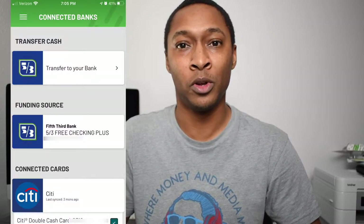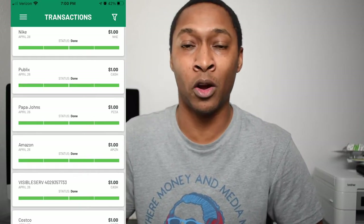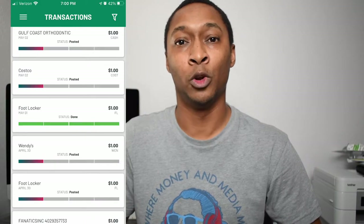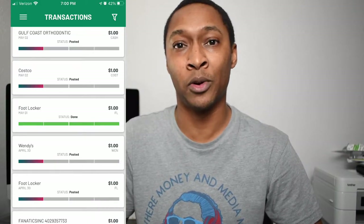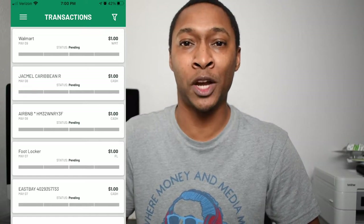All you need to do to use this app is to link a credit or debit card that you usually use to shop with or to make any purchases, whether in-store or online. Then for every transaction that you make on the connected credit or debit card, Griffin will take $1 out of your account and transfer it into your Griffin brokerage account. And if the company that you shopped with is a publicly traded company, Griffin will automatically invest that $1 into the company you shopped with.